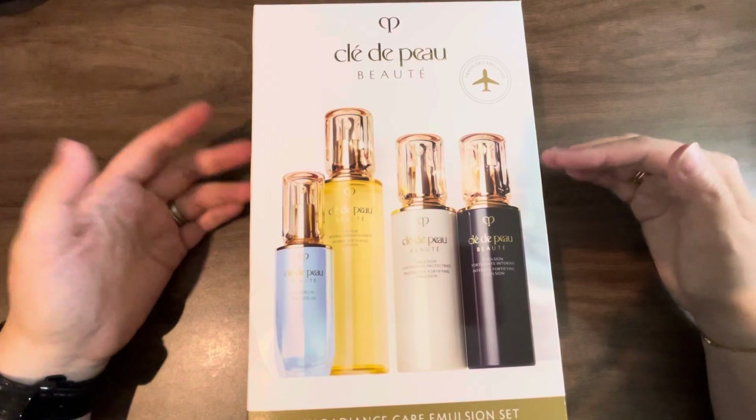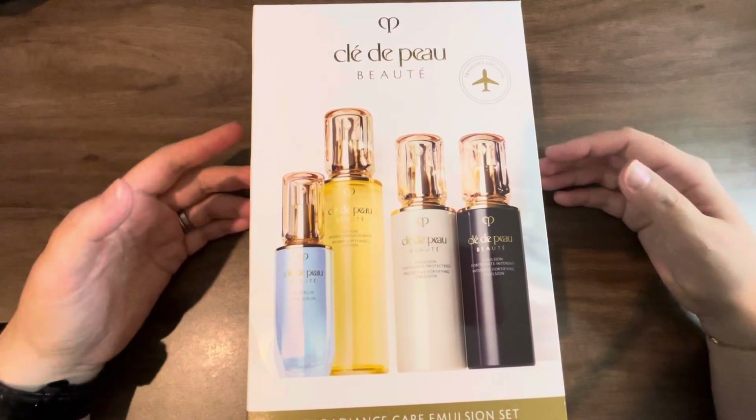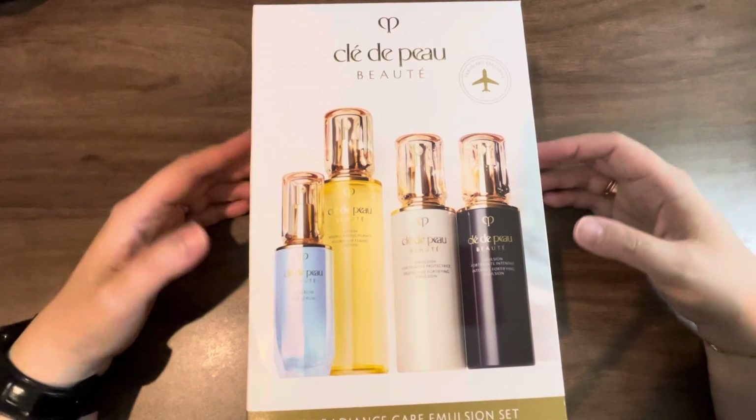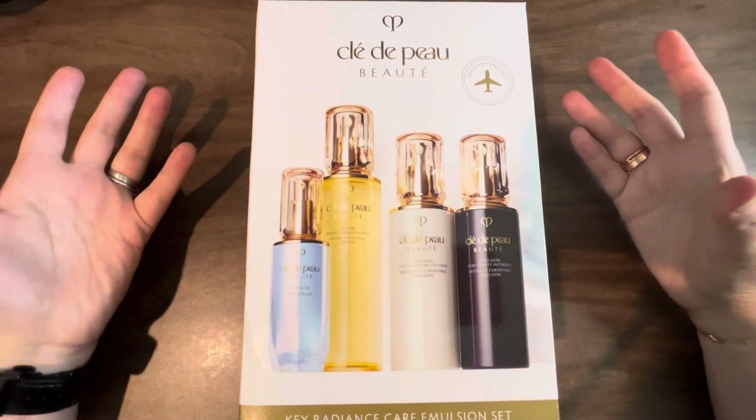They take a 1.5% service charge, which isn't a whole lot, but every little bit counts, right? When you're spending so much money and buying all these things on vacation, the more you can save, the more you can spend.